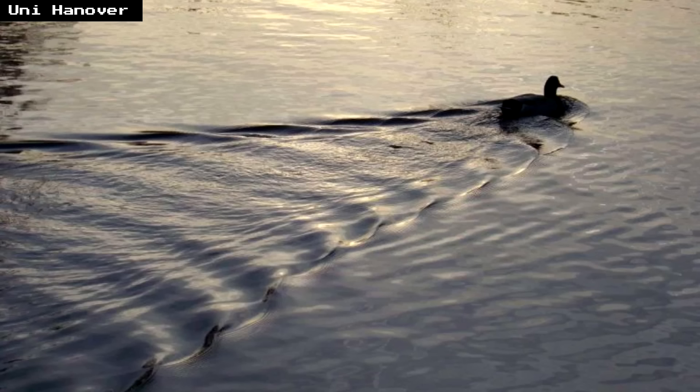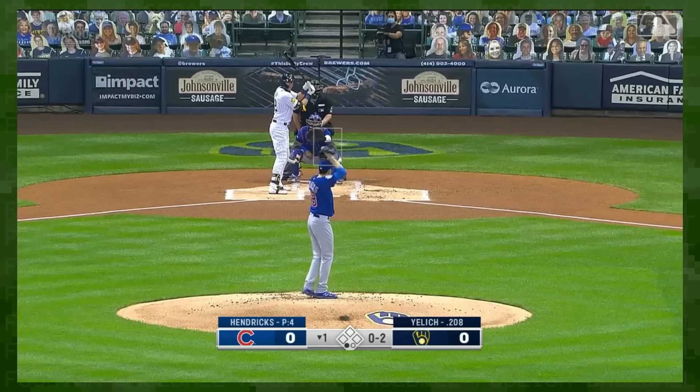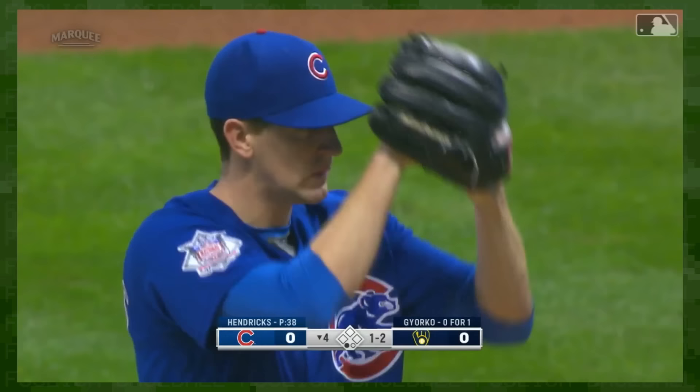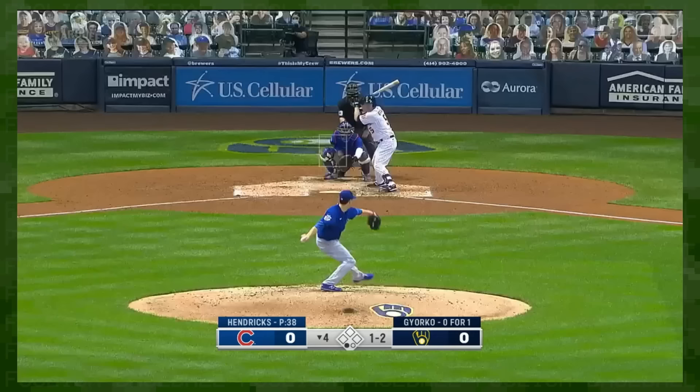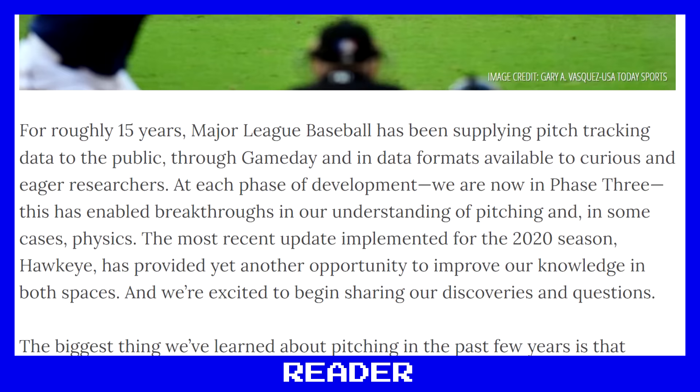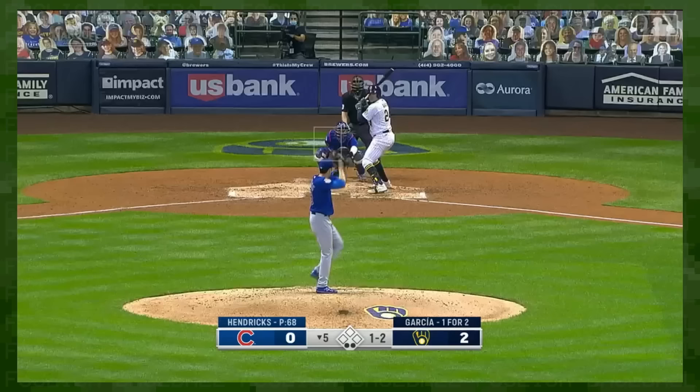Baseball seams do the same, disrupting the air particles around them. That disruption causes variable movement despite identical spin axes and spin rates, depending on how the baseball seams are oriented upon release. In November 2020, Smith, Nathan, and Harry Pavlidis of Pitch Info published their manifesto on the seam-shifted wake effect — a term coined by Dr. Smith's graduate student Andrew Smith — with Kyle Hendricks' sinker used as a primary example.